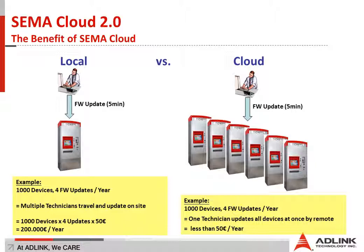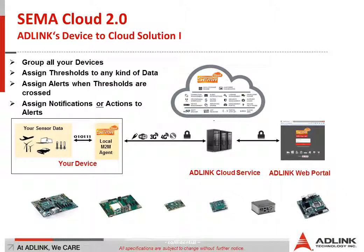If we take the other approach and connect all those devices to our cloud solution, you will have the ability to group them all together. This means the update, which previously took a lot of time and cost a lot of money, can be done in less than five minutes just by uploading a file and flashing it to all devices. Depending on the technician's salary, you will spend less than 50 euros.